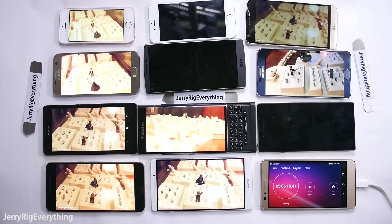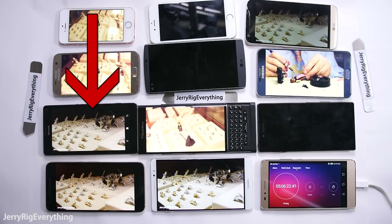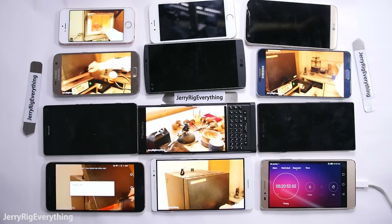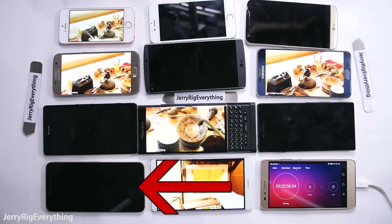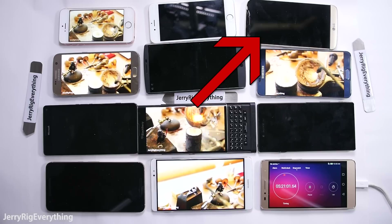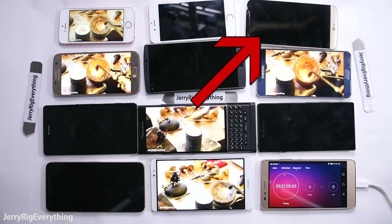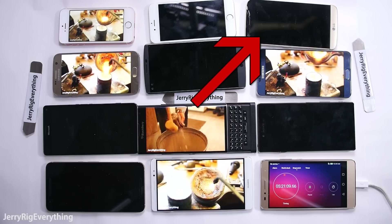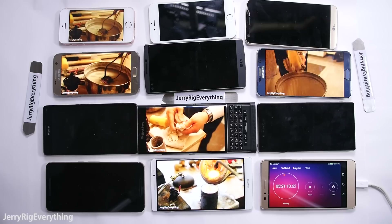There is a big gap between the third and fourth phone. The Microsoft Lumia 950XL died at 5 hours and 6 minutes. The Nexus 6P legitimately died at 5 hours and 20 minutes. Then the LG G5 stopped playing video and pretended to be dead with 16% battery life at 5 hours and 21 minutes — but after checking the battery history, it was on course to die at the 6 hour and 15 minute mark. I'll have it scored correctly at the end of this video.